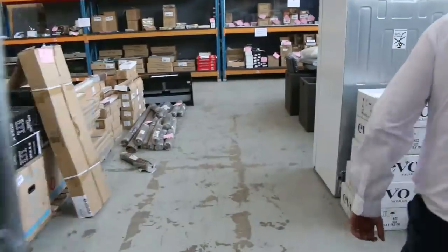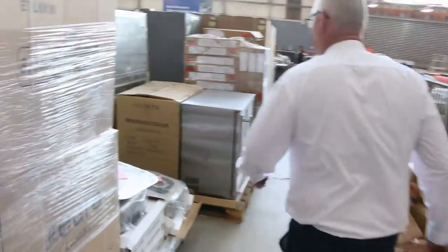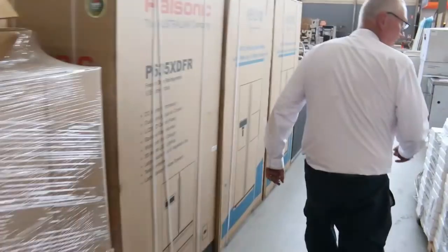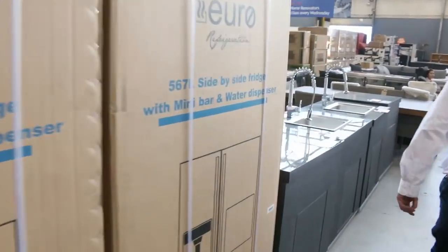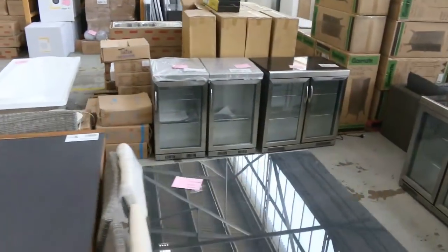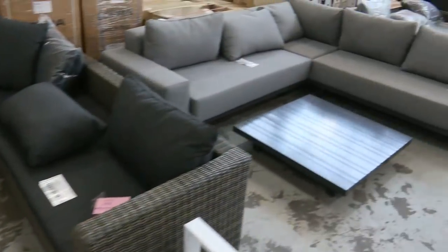I'll give you a quick preview of the other two auctions. Making our way through the home renovators area — there's a big heap of stock being delivered in here, literally still delivering as we're speaking. All sorts of stuff: heaps of appliances, kitchen sinks, bathtubs, lots of fridges, looks like sofas.